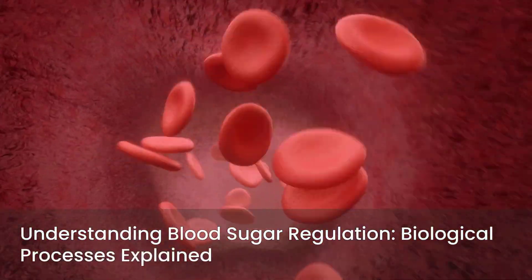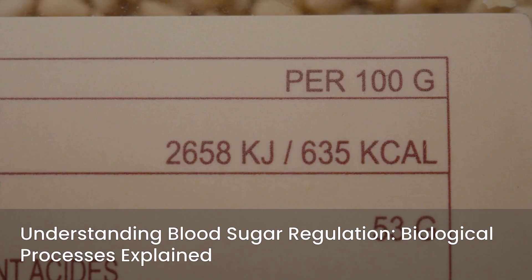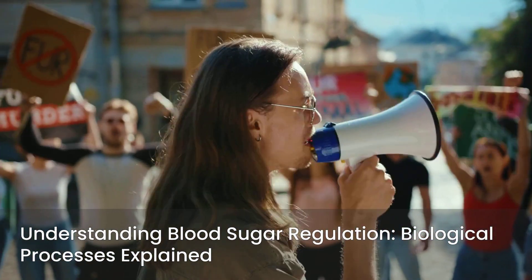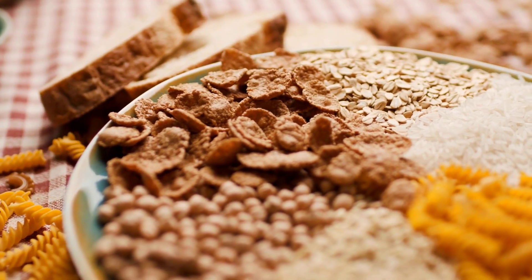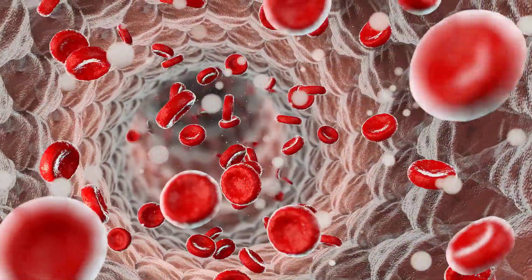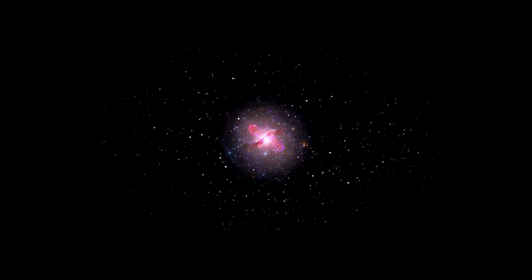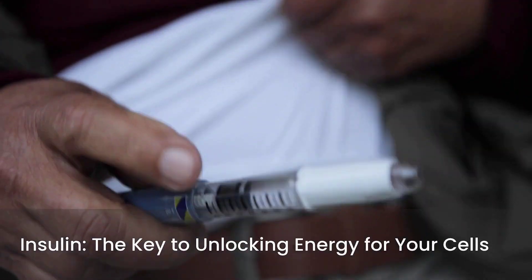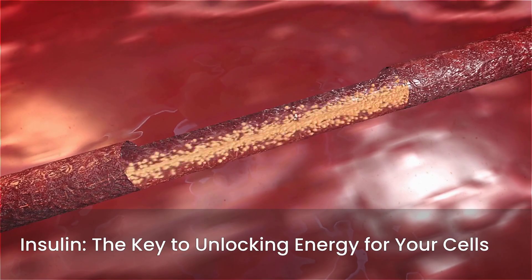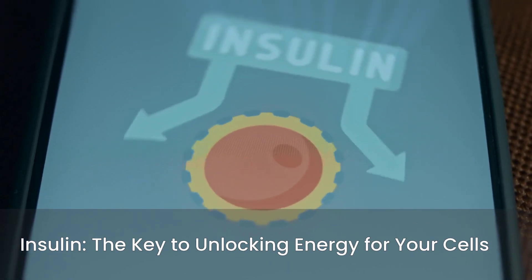To truly understand why these lifestyle changes are so effective, let's briefly explore the biological processes involved in blood sugar regulation. When you eat, your body breaks down carbohydrates into glucose, which is a simple sugar. This glucose then enters your bloodstream, raising your blood sugar levels. For your cells to use this glucose for energy, it needs to get inside them. This is where insulin — a hormone produced by your pancreas — plays a crucial role. Think of insulin as a key that unlocks the doors to your cells, allowing glucose to enter from the bloodstream. Once inside the cells, glucose can be used for immediate energy or stored for later.